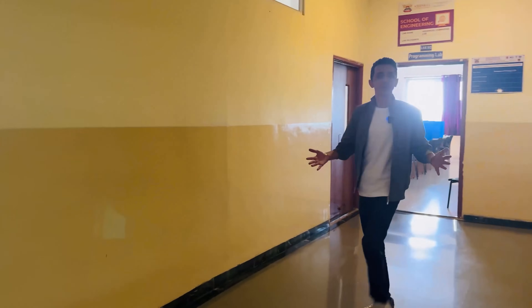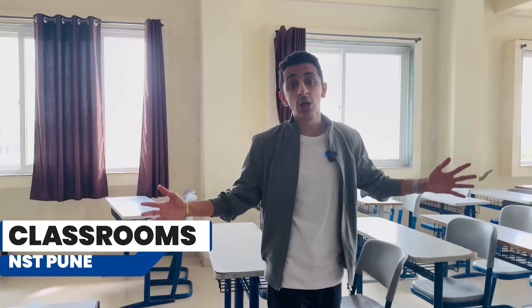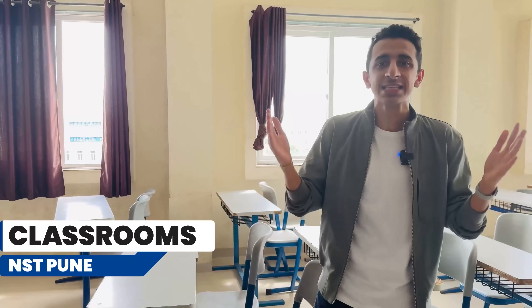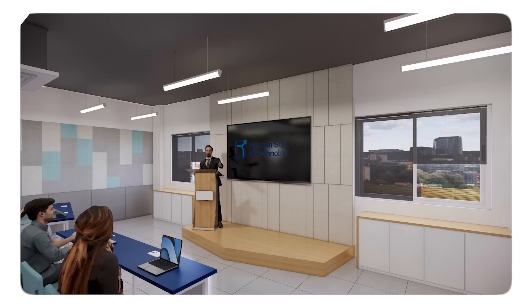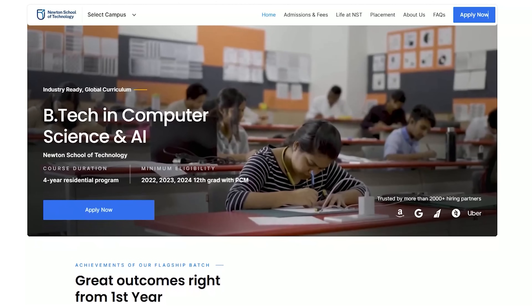I'm going to give you a tour of the classrooms now. What you're seeing right now is the old infrastructure. Before you all come on campus, it is going to be completely revamped. The program that students are going to be taught here is BTech in CSE and Artificial Intelligence. One of the major reasons for the success of Newton School of Technology is their industry-backed curriculum. They're really trying to bring industry to the classrooms — you're going to be taught by faculty members from MIT, Stanford and IIT.